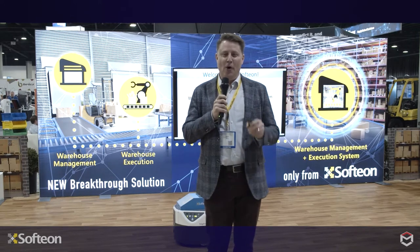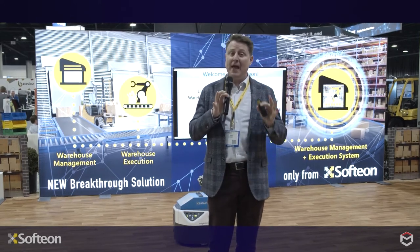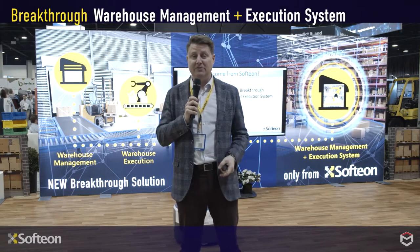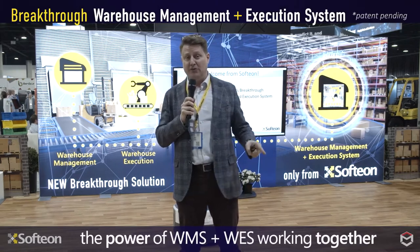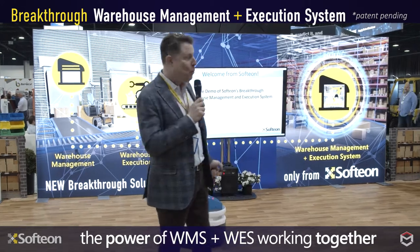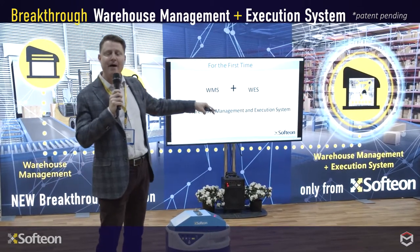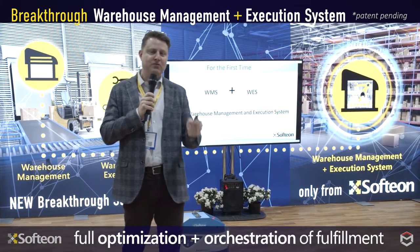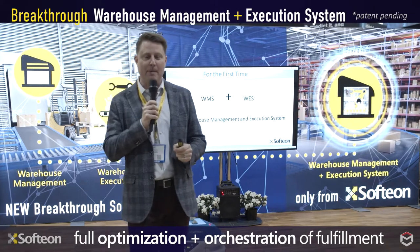We're so glad to have you with us here on the Softeon stand. This is going to be a live demonstration of Softeon's breakthrough warehouse management system and our new warehouse execution system working together in combination with one another. When you put these great capabilities together, they optimize and orchestrate your order picking and fulfillment. This is powerful new-to-market software capabilities.